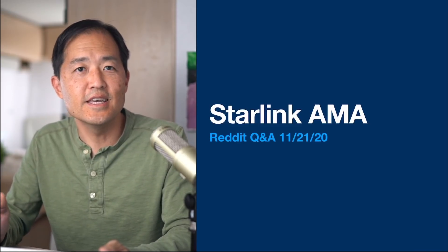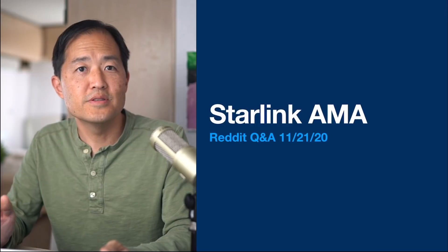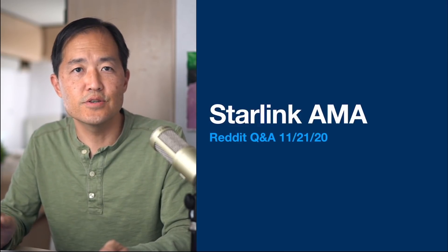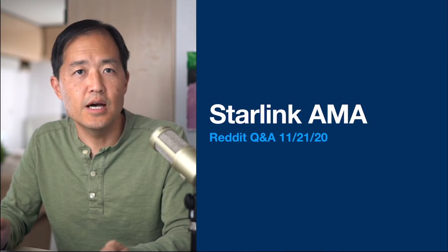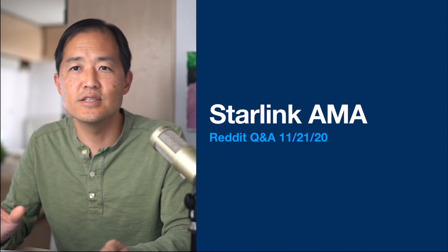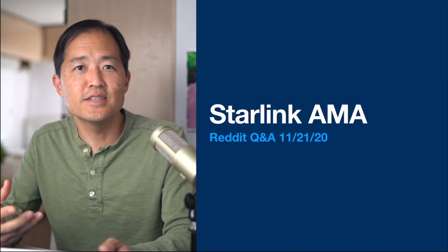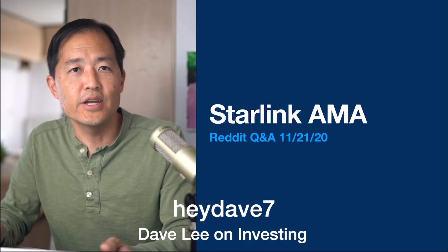Starlink is on a fantastic path forward — determined and focused on making this internet constellation work, doing something many thought was impossible just a few years ago. If this video was helpful, please like it and consider subscribing. The channel covers Starlink and other investing topics, trying to get beneath the surface and find unrealized value. All videos are also available as an audio podcast — search for Dave Lee on Investing. Follow on Twitter at HeyDave7. Hope you have a great day.